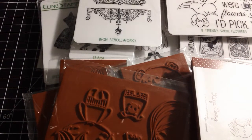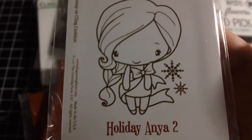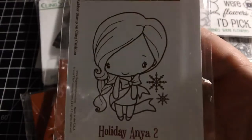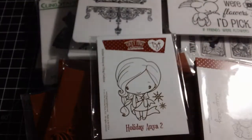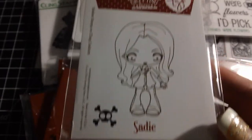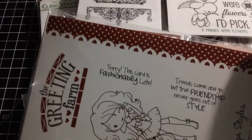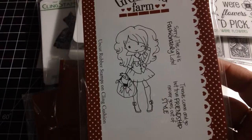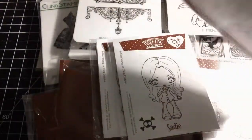I picked up three of the new releases — I couldn't resist. I don't normally do that; I normally wait. But I just thought Holiday Anya 2 was absolutely adorable. I love her hair and the way the ribbon goes around her body. Then Sadie — I love that one. But my favorite is Anya Styles. The sentiments are 'Sorry this card is fashionably late' and 'Trends come and go but true friendship never goes out of style.' I had to have that one. It's quite a bit bigger and I really really like her.